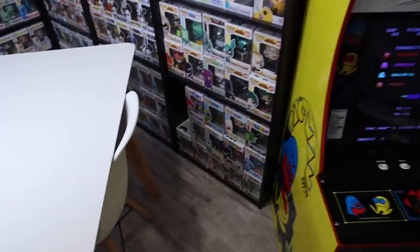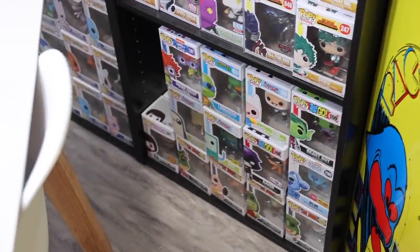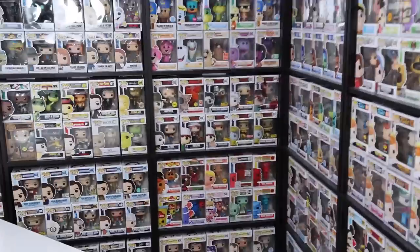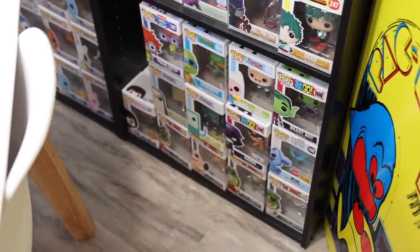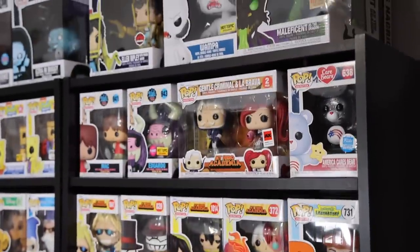The last shelf I haven't shown you over here is this one. Down at the bottom it's very random, but I know it's there — I just don't have to make it look perfect because it's not on camera. This one is I believe the only television section I've got. Then above that we've got some animation ones — more animation, animation, and then I believe animation up here too.